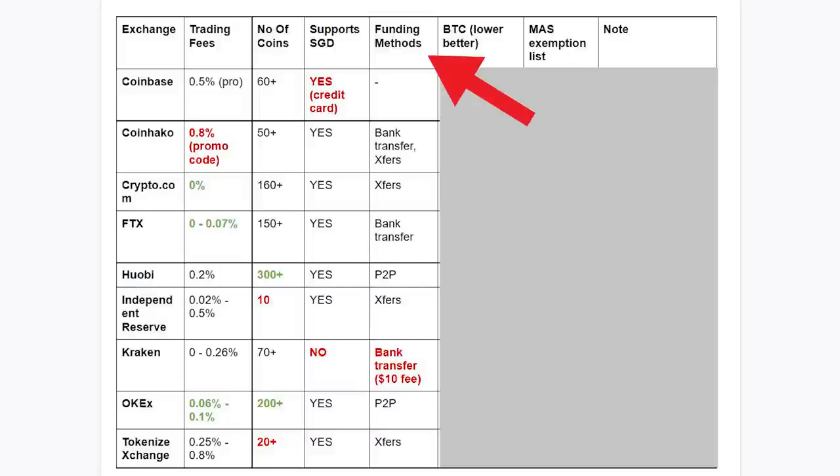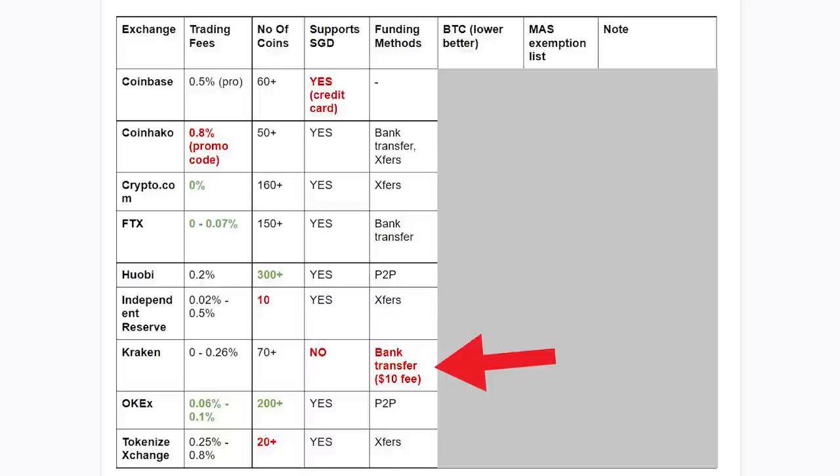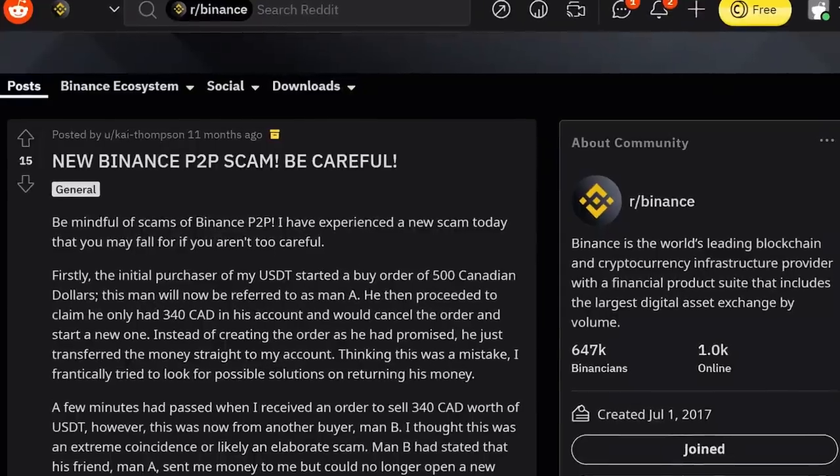Next, funding methods. For all of the exchanges, you can always fund via crypto transfer — for example, buy Bitcoin in Gemini then send to any of the exchanges here and convert to the crypto you want. But this is an extra step. For most of the exchanges, you can do your normal bank transfer. But I want to point out a few things. For Kraken, there's a $10 fee for every deposit, so personally I wouldn't consider using Kraken. For Huobi and OCAD, they support peer-to-peer, which is like a marketplace where you can directly buy and sell cryptos with another user. The good thing is that sometimes you can get a better rate than the market rate and the transaction is usually quite fast. But the downside is that if you're not careful and you choose the wrong user, you may get scammed and lose your money.